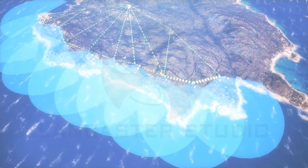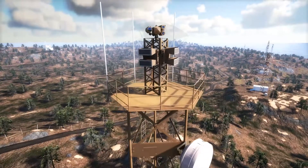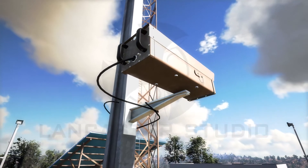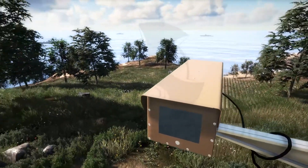The tower consists of radars, cameras, microwave communications stations, and acoustic halers. It is self-powered with a generator for backup while using solar power as a primary source.